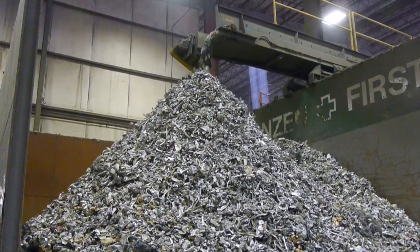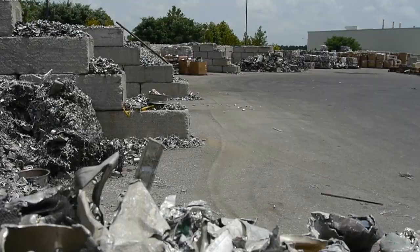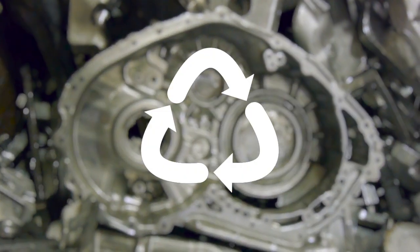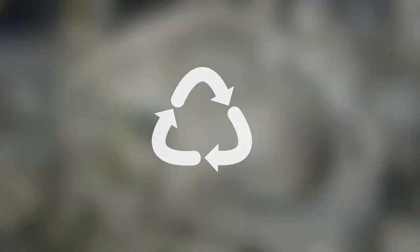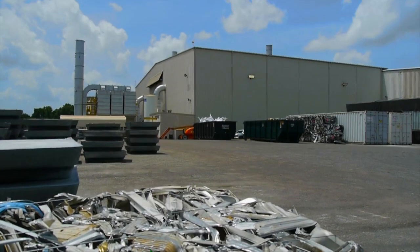The aluminum we use comes primarily from old aluminum cans, siding, tire rims, and other recycled aluminum products, including scrap from our own production process. That makes recycling very important to us here at Bodine. Most Incorporated, one of our manufacturing partners, is located adjacent to our facility.